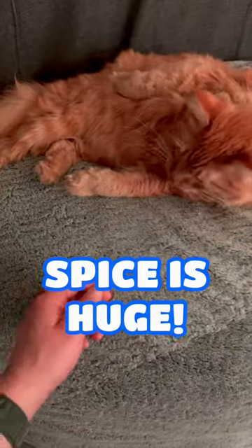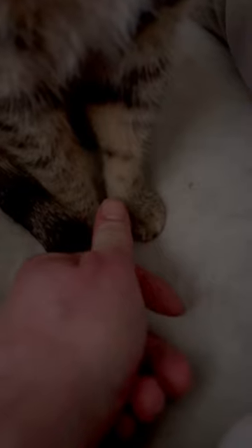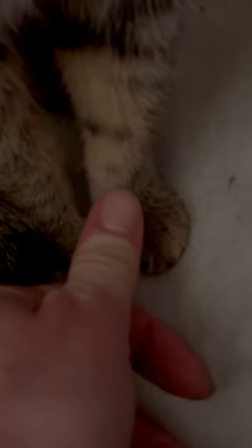Hey guys, today I just wanted to give you an actual scale on how big this cat actually is. So take Missy for example. She just kinda is small. She's just small. And her paws are about as big as my thumb.